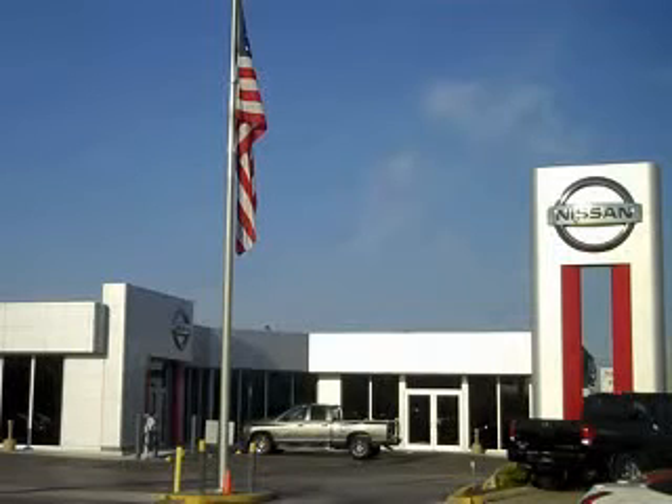Firkins Automotive Group in Bradenton, Florida treats the needs of each individual customer with paramount concern. We know that you have high expectations, and as a car dealer we enjoy the challenge of meeting and exceeding those standards each and every time. Allow us to demonstrate our commitment to excellence.